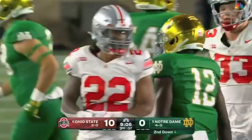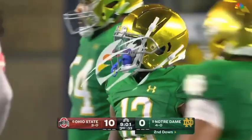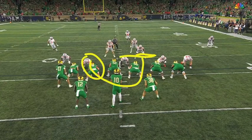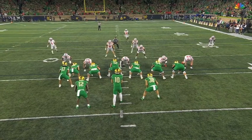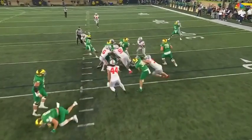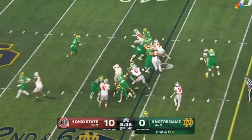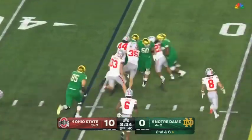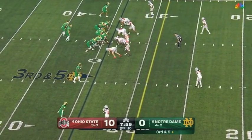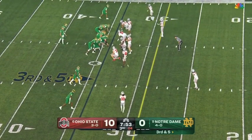Nice power play — this is a power run. They pull the backside guard. Nice block by Pat Coogan, the left guard — watch Coogan pull and lead up through here. This is blue-collar, hard-nosed football. Take it to one side, pitch it to the other — Love sets up his blockers. And the game turned when he had to leave. Eventually, Ohio State would fall by one point, just short of the college football playoff final.